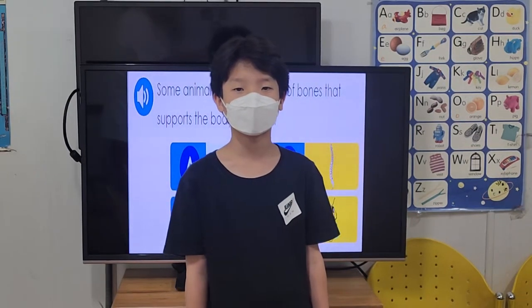Hi everyone, I'm Amazon. I present vertebrates and invertebrates.